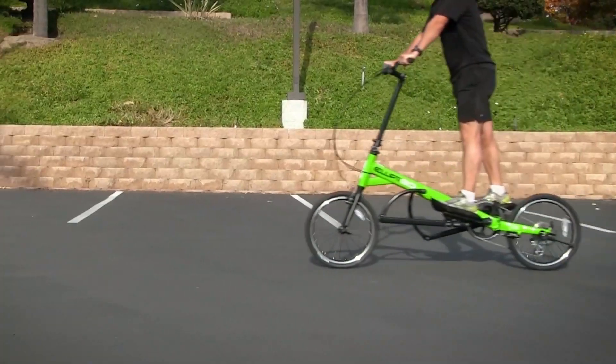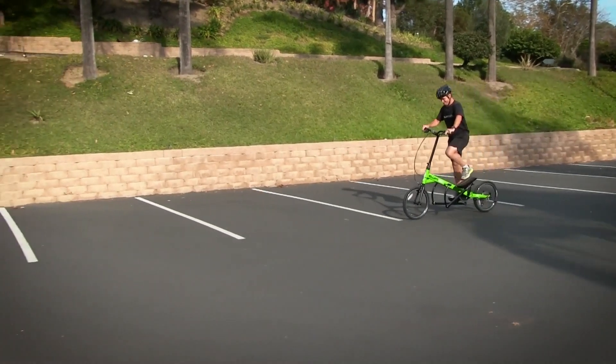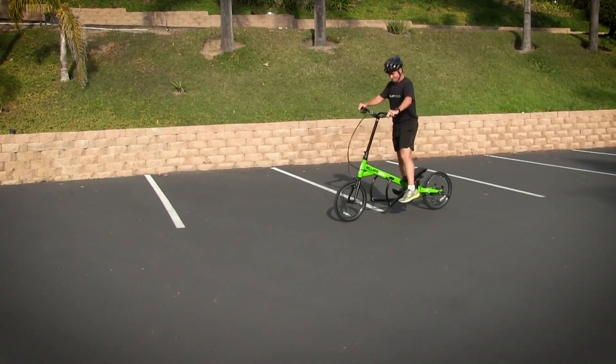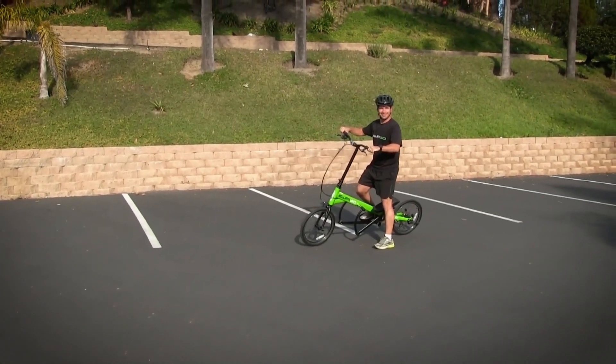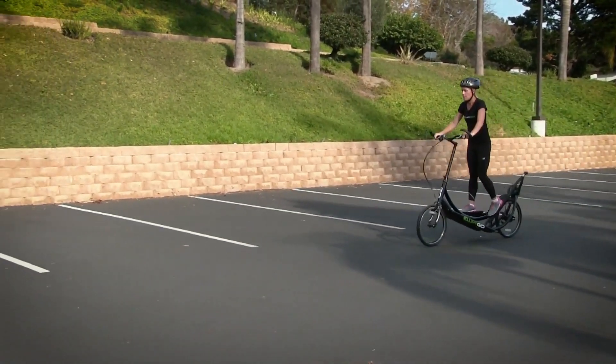This bike is easy to adapt to and offers a range of movement options for different intensity levels. Prices for the Elliptico range from eight hundred dollars to four thousand dollars depending on the model.